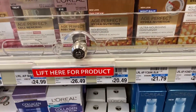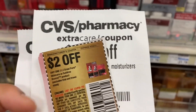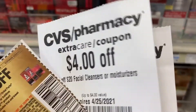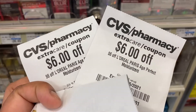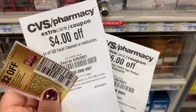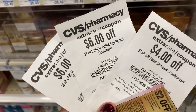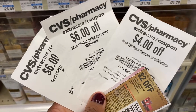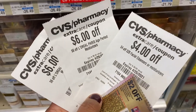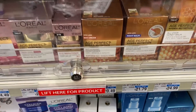For my last Spend 30 Get 10, I'm going to grab this L'Oreal Age Perfect moisturizer at $20.49. I have a $2 off coupon that expired Saturday, but my store takes expired coupons. Then I have a $4 off $20 facial cleansers or moisturizers, and two $6 off L'Oreal Age Perfect moisturizer CRTs. Using all of these brings the moisturizer down from $20.49 to just $2.49 — an amazing deal. Plus it all tracks toward beauty.